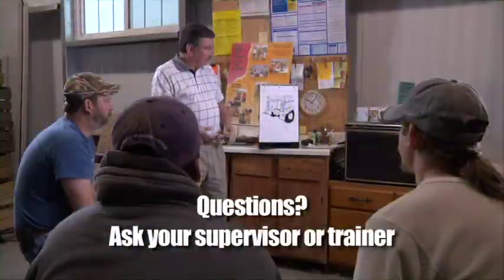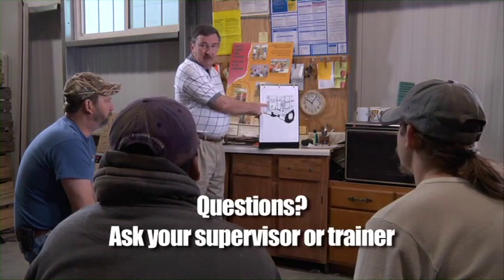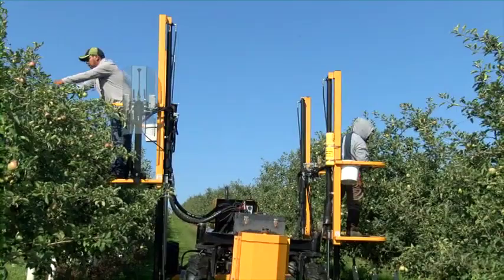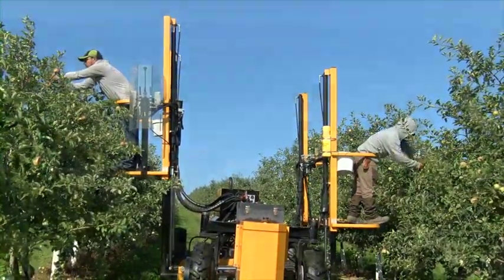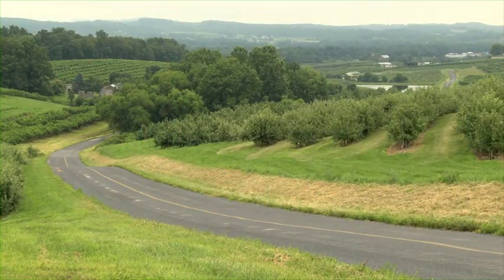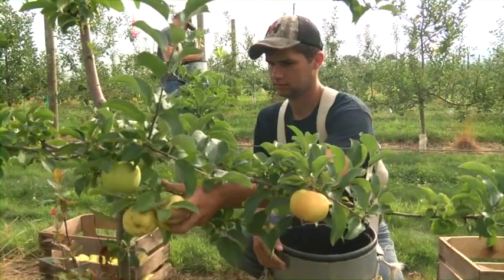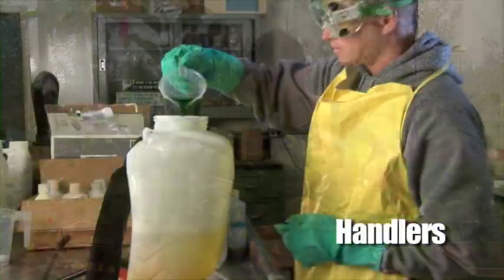If you have any questions, make sure to ask your supervisor or the trainer who is here today. They're here to help you do your best work and to keep you out of harm's way. Let's start with a couple definitions. Here at the orchard, most of you will be considered either workers or handlers.